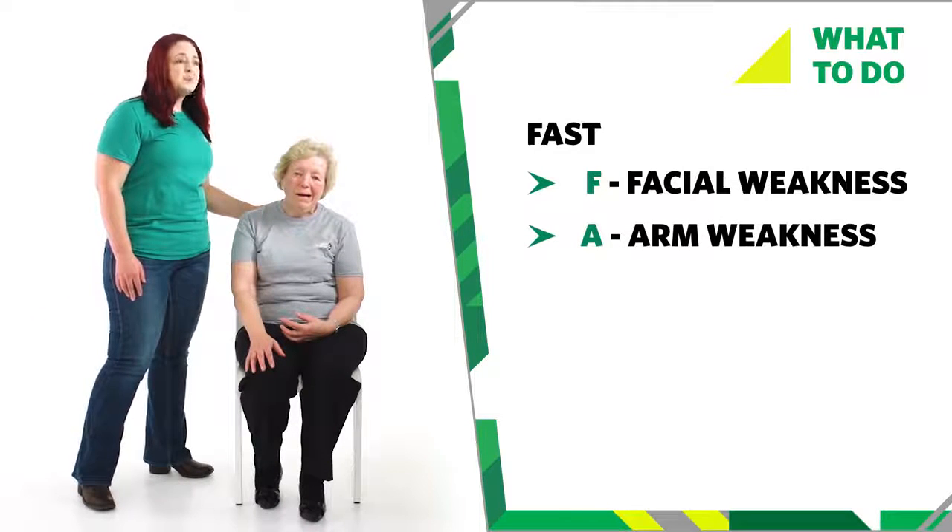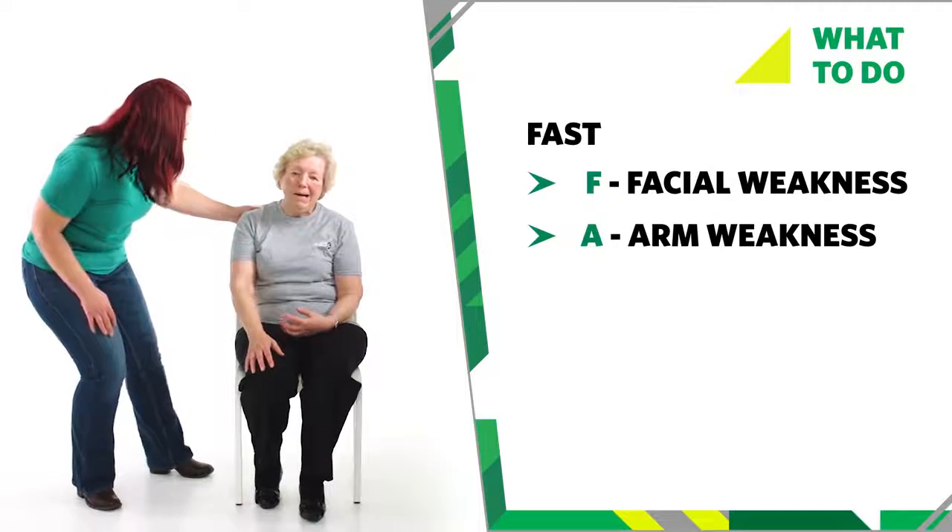A is for arm weakness. Ask them to raise both their arms — they may only be able to raise one. Can you raise both arms for me please?